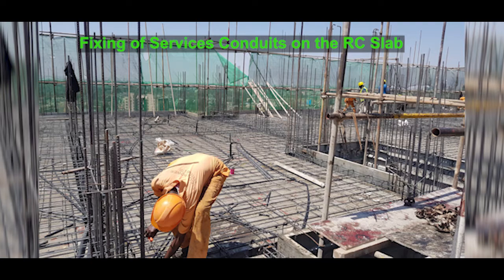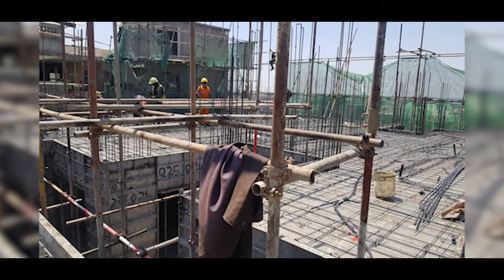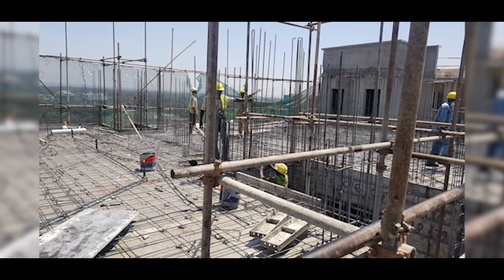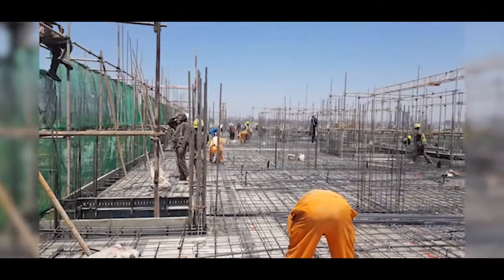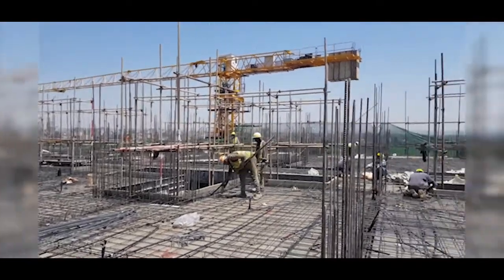Reinforcement bars for a particular floor can be done very fast — in this project they complete it in a single day. The engineer inspects before concreting. The erection of the aluminum formwork itself also takes one day. After concreting, the panels are struck off after just one day as well, demonstrating how fast the building can go up.